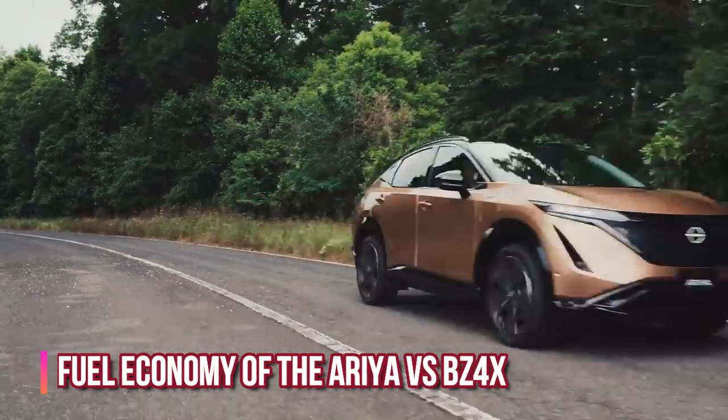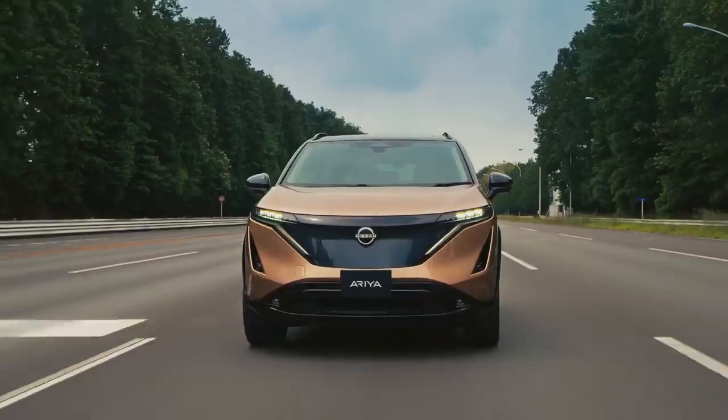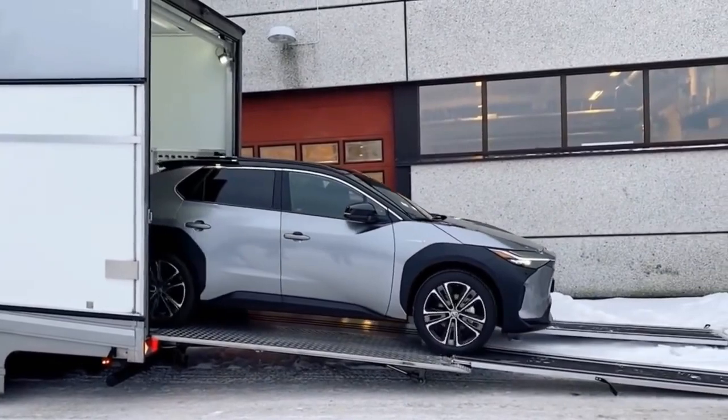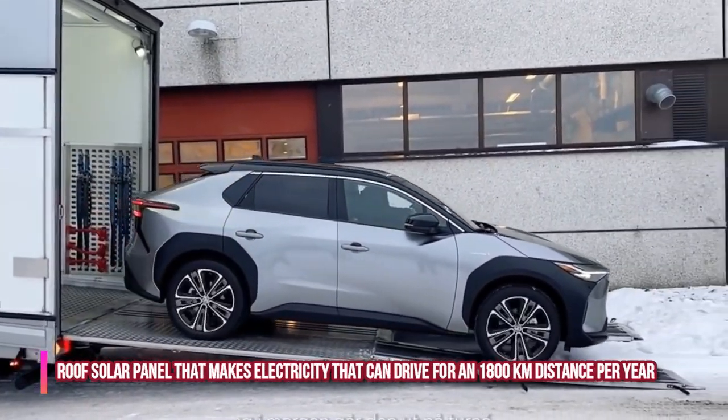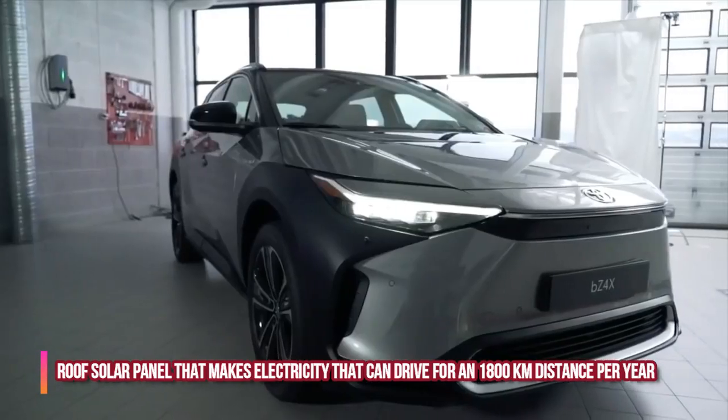Regarding fuel economy: there is no EPA fuel economy estimate or MPG-e figures available for the Ariya yet. The BZ4X comes with a roof solar panel that generates electricity capable of driving an additional 1,800 kilometers per year.